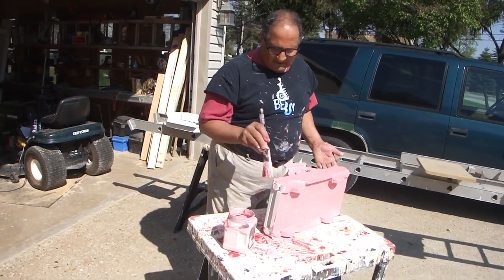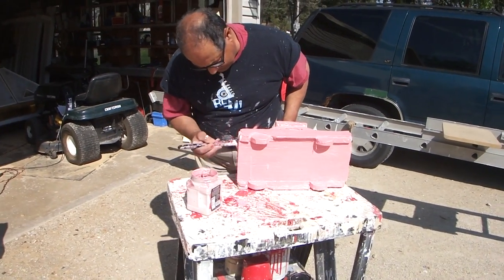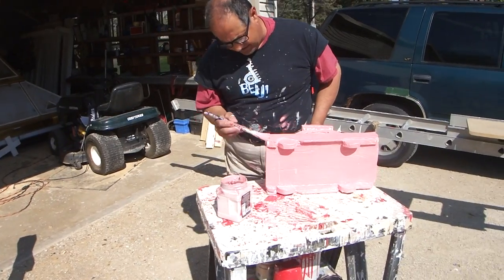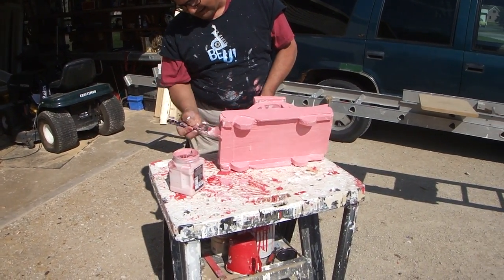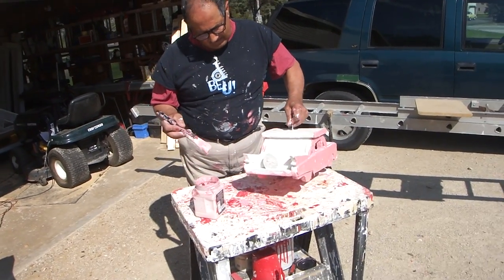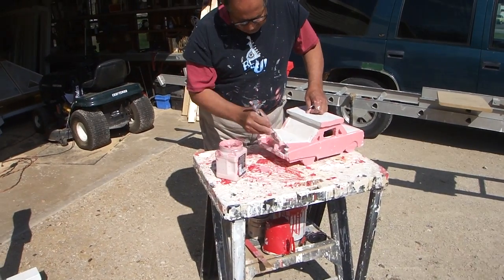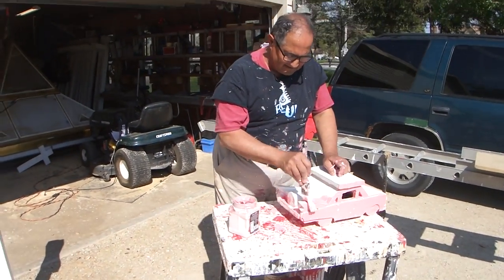Anything I do would cost me double the price because if I buy paint it's pretty much $30 a gallon. I didn't say I couldn't, I just don't see the point in it. Not that I particularly care for a pink Cadillac, but that's the colors I got.